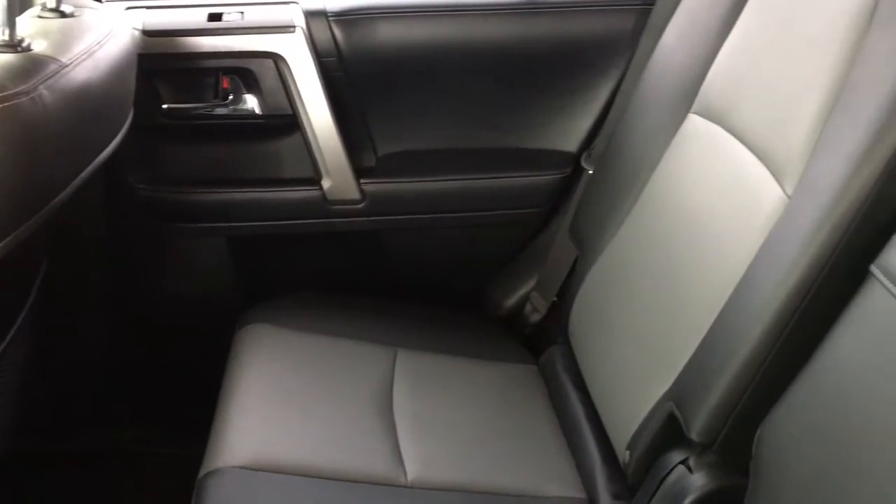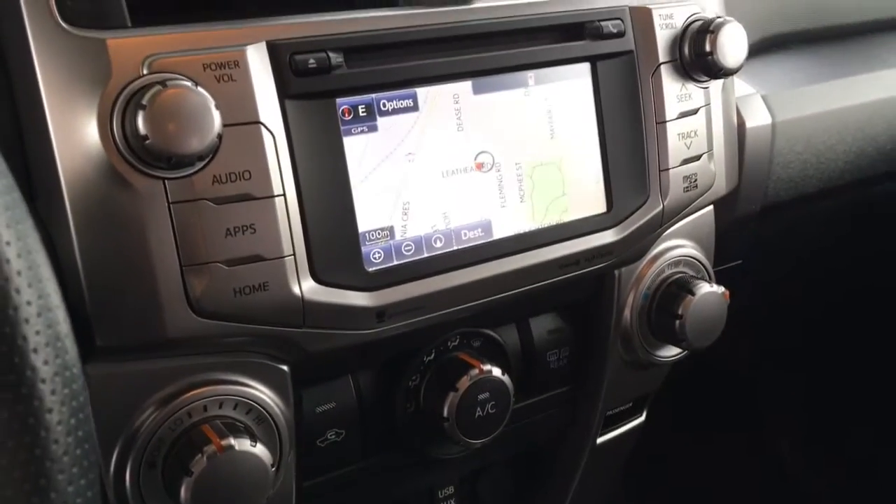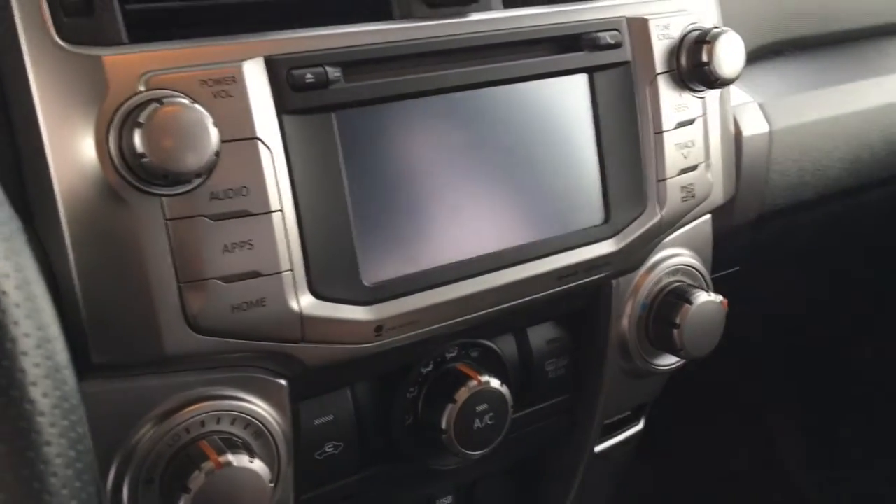There's also tilt steering, a power moon roof, and an AM FM CD display audio system with Bluetooth, navigation and a backup camera.